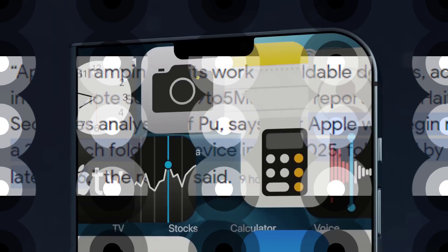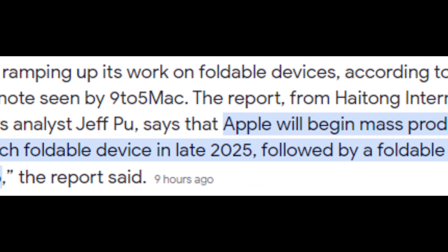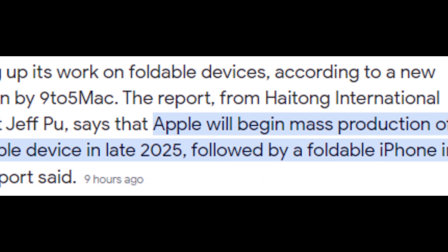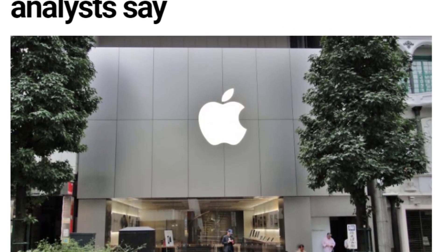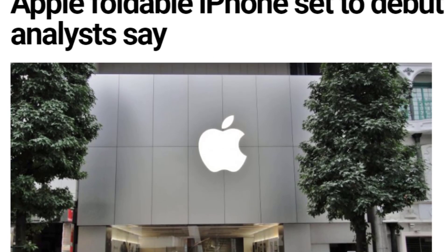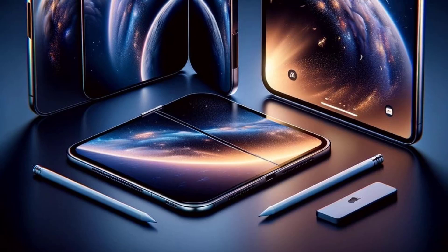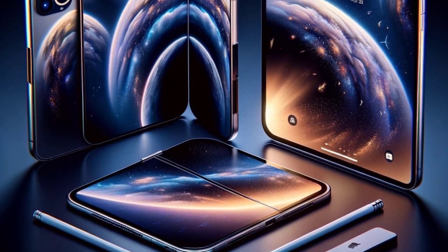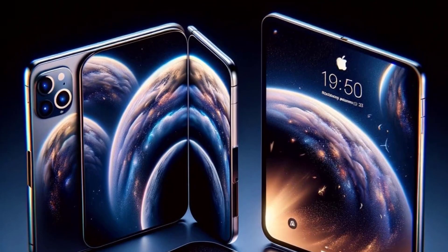While other major smartphone brands have been embracing foldable technology for a while now, Apple has been noticeably absent from the scene. However, it seems that the Cupertino-based company has been biding its time, possibly perfecting its own take on foldable devices. According to recent reports, Apple is gearing up to launch not just one, but two foldable products in the coming years. This fashionably late entry into the foldable market could be a strategic move, allowing Apple to learn from the successes and failures of its competitors before unveiling its own game-changing devices.